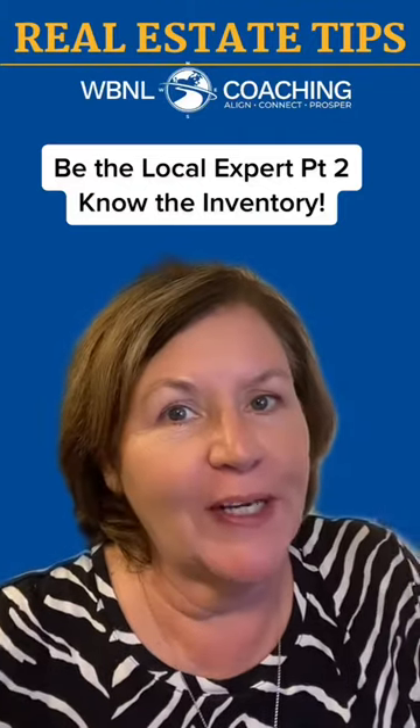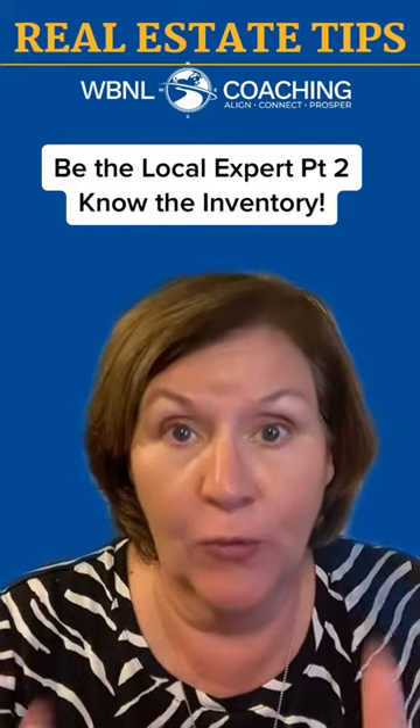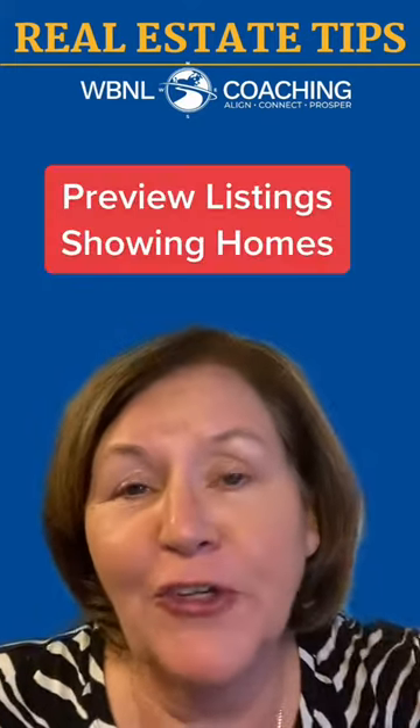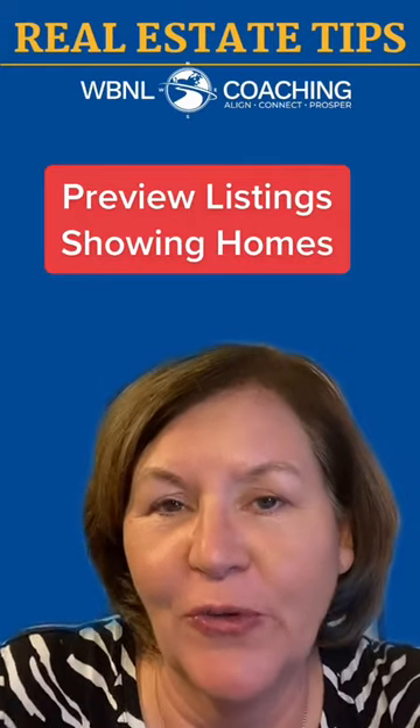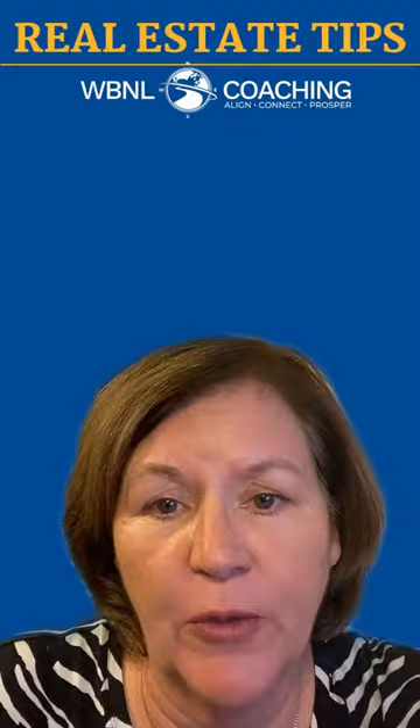How to be the local market expert for your area, part two. This is all about knowing — really knowing — the inventory. There's no getting around it: actually previewing and/or showing homes is going to be the best way to really know the inventory in your market.